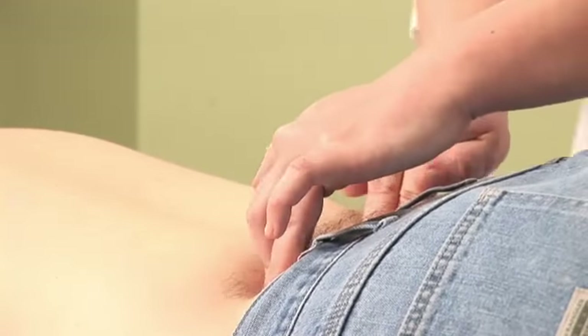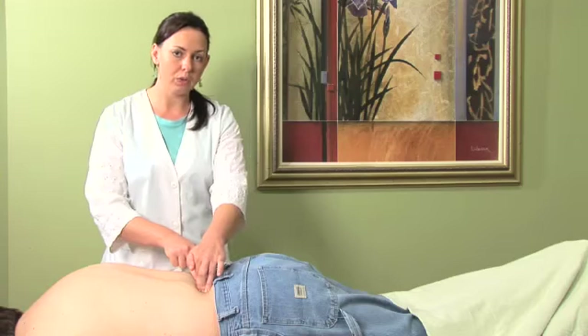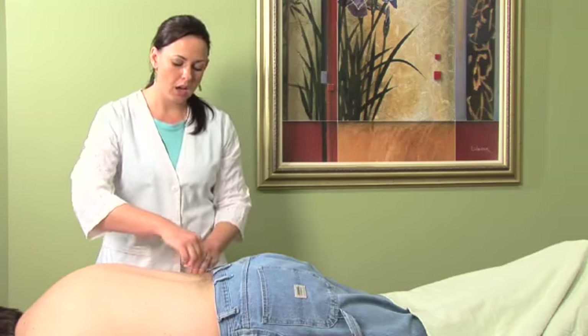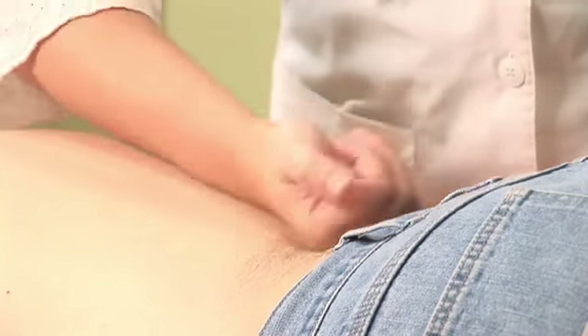Another technique that is very nice is what is called rolling in Chinese massage, which is also called tui na. You are just going to use the knuckles of your hand and gently roll across the area.